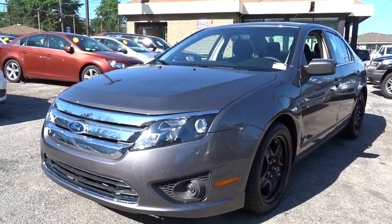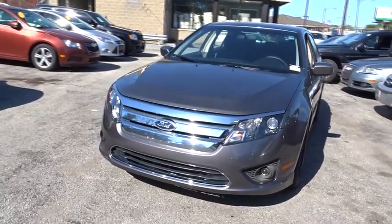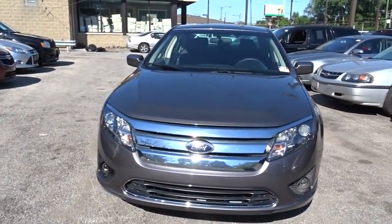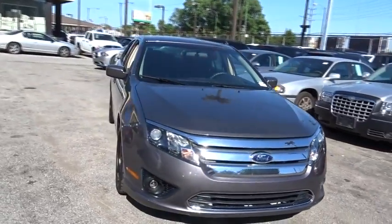The 2011 Ford Fusion. You can have both impressive power and great economy in a Fusion. This vehicle has less than 70,000 miles. Here are some of this vehicle's great options.